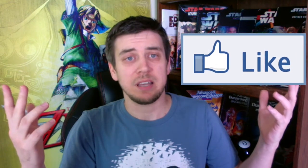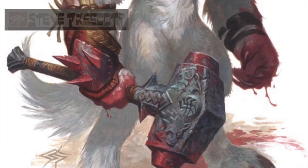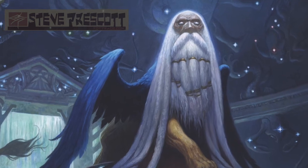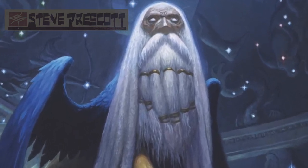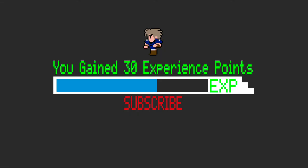This week's artist is the insanely talented Steve Prescott — links in the description, go check him out. If you enjoyed this video, consider hitting the like button. For every like I get, I gain 10 experience. And as we all know, you should never stop gaining experience. You have gained 30 experience points.